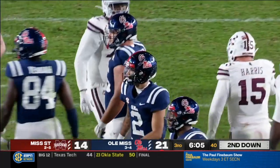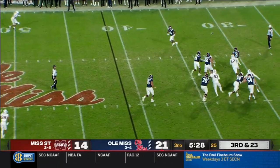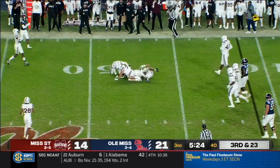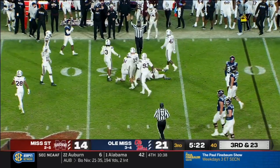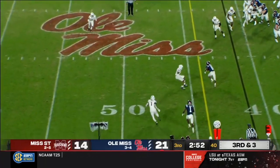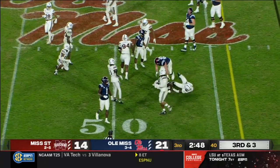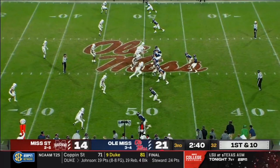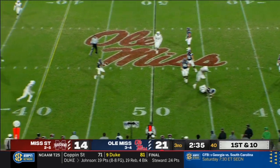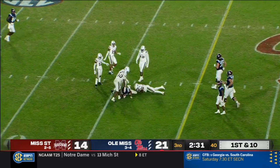He took too long to make a decision and goes down, pressured in the backfield by a pair of Bulldogs. Corral pressured again, out of the backfield is Snoop Conner. Corral pressured again, and he's able to sidearm this one — it's Jerry and Ealy who takes it for a first down.